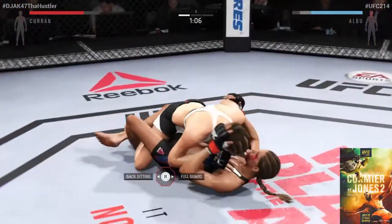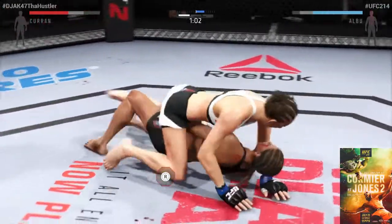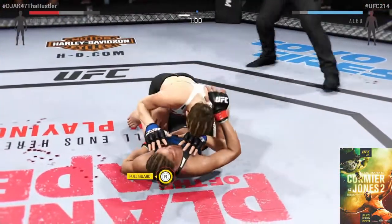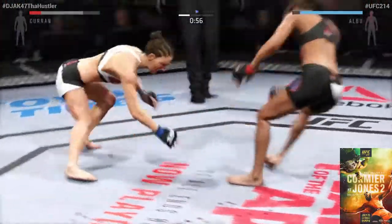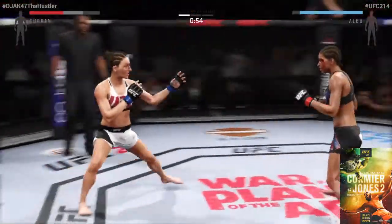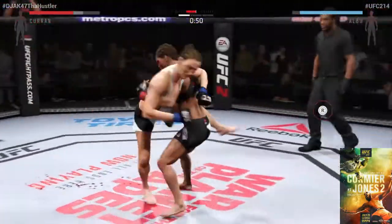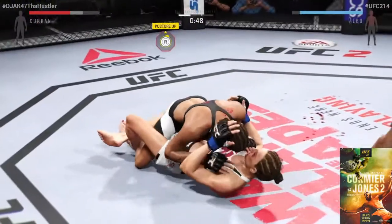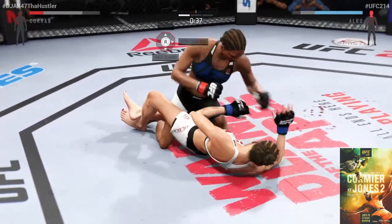She takes her down again — outstanding wrestling skills being displayed tonight. Hip escape, nice hip escape, and into the guard and back up again. I wouldn't be surprised if she looks for another takedown. Girl gets the single leg. Oh, that's a big left hand — brutal ground and pound.